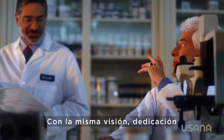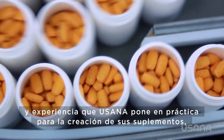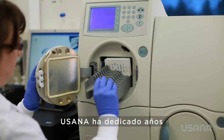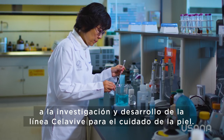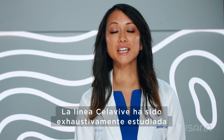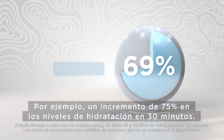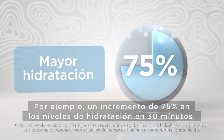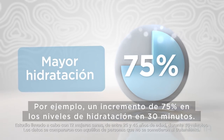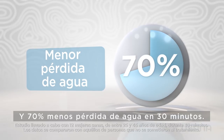With the same vision, dedication, and expertise it puts into its supplements, USANA has spent years researching and developing the Cellevive skincare line. Cellevive has been studied extensively and the results speak for themselves, such as a 75% increase in hydration levels in 30 minutes and 70% less water escaping from the skin in 30 minutes.